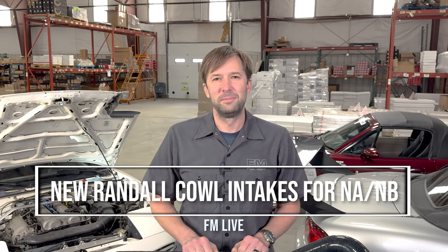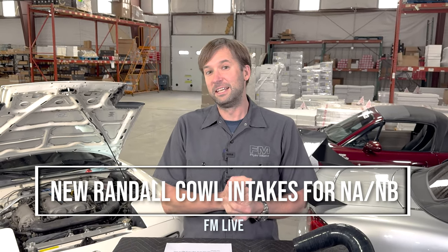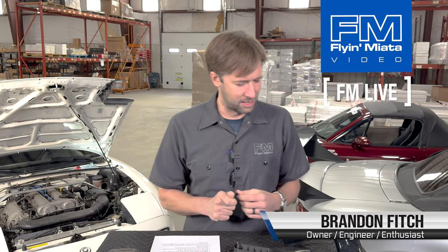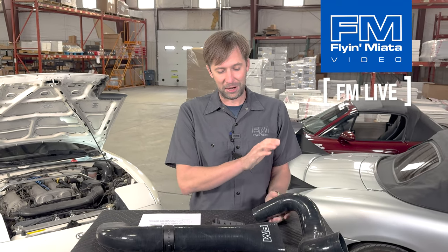Hey guys, Brandon with Flying Miata back for another FM Live. Today we're going to talk about cold air and also a little bit of hot air, in multiple ways. We have our new Randall intakes that we're going to talk about today.